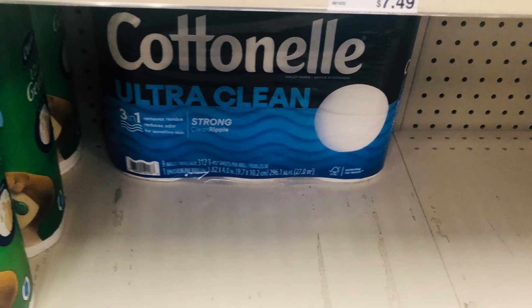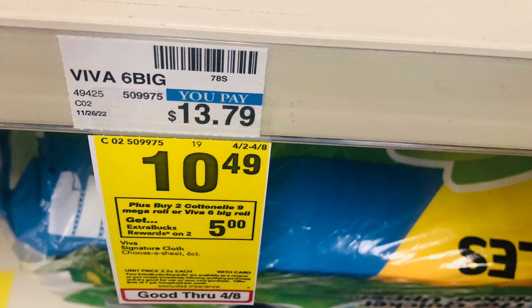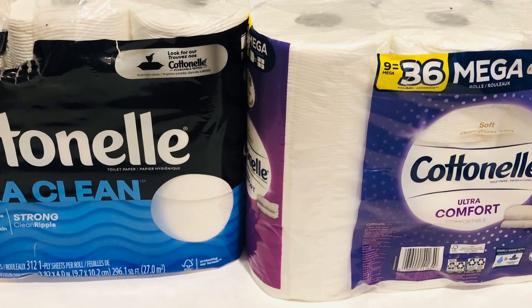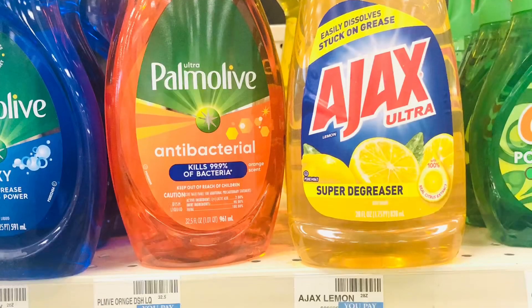The Continental is buy two get $5, and they're $10.49, so that's $20.98. There's a $2 coupon, so you pay $19.98 and get $5 back.